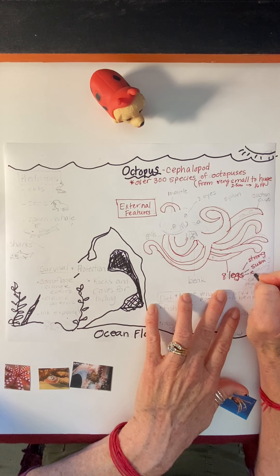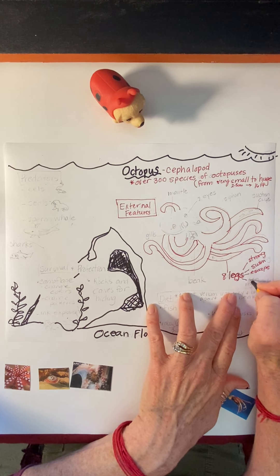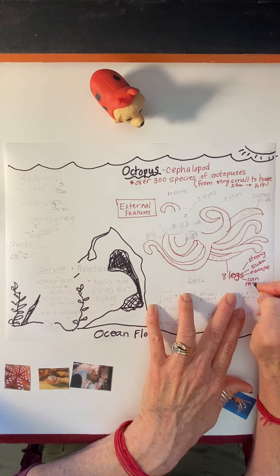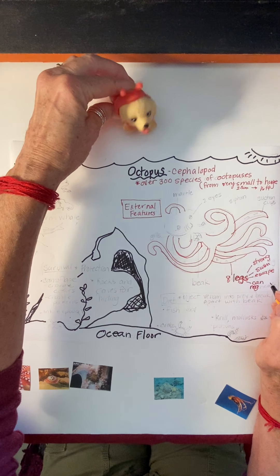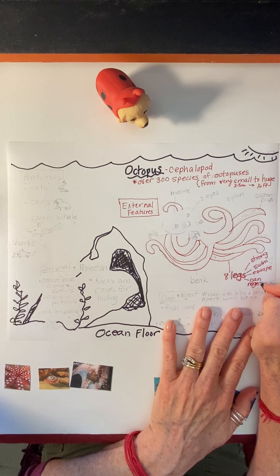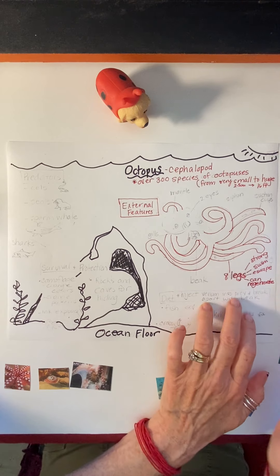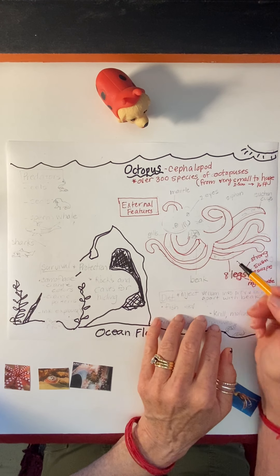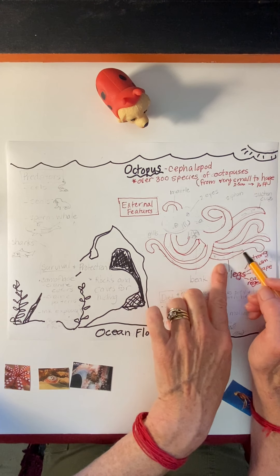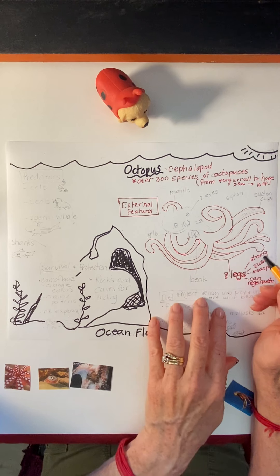So they have eight legs, and these legs are very strong. They help them to swim and help them escape from things. They can also regenerate — that's a big word. Everybody say regenerate. Regenerate means to grow again. So if one of these legs gets stuck in a rock, the octopus can pull away, this leg would break off, but soon the leg would be rebuilt again.